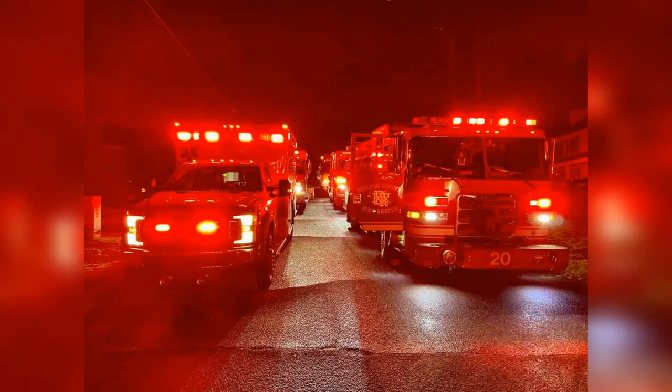Truck 16, go ahead and give me a primary. Truck 16 is clear on the primary. Engine 20 is on scene. Engine 4 is going to start with the extinguishment on the seaside. Engine 16, go ahead and start the extinguishment on the inside.